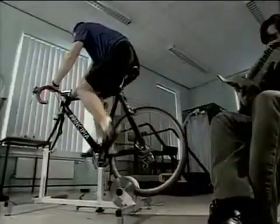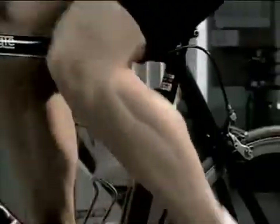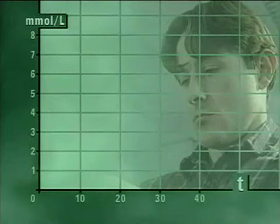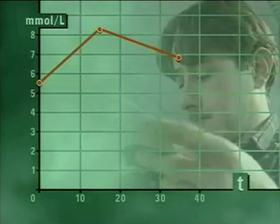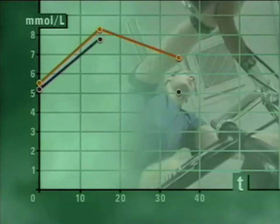Vigorous exercise dramatically lowers the level of glucose in your blood, because when your muscles are working hard, they're using glucose as a source of energy. On this graph, we plot blood sugar levels against time — the vertical axis measures millimoles per liter and the horizontal axis measures time in minutes. The magazine reader's blood sugar rose for 15 minutes after drinking the sugar-laden fruit juice, then gently fell over the next 20 minutes. The bike rider's sugar level rose similarly but then fell far more dramatically.